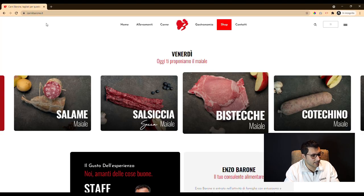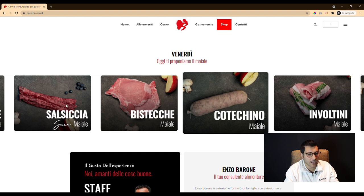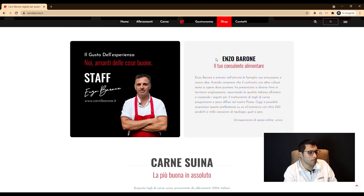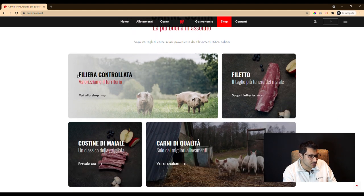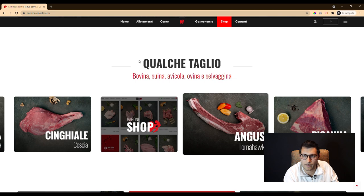Today we are talking about a dynamic website that was commissioned to us by a butcher. The client wanted to be shown as a meat expert, as he is, so he required an application that could present his business, his love for the profession, and his predisposition to direct contact with the public.